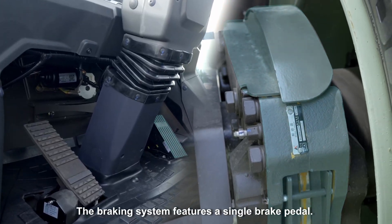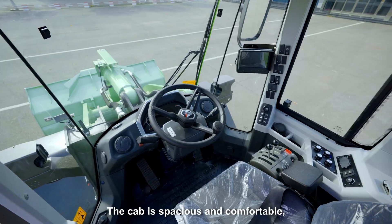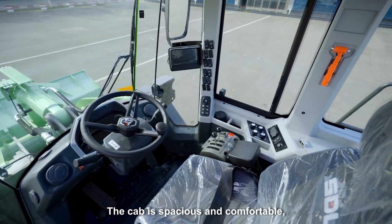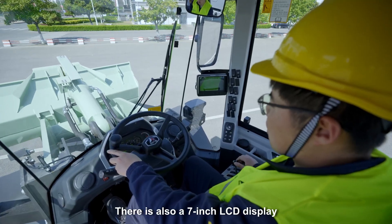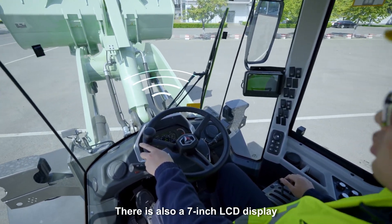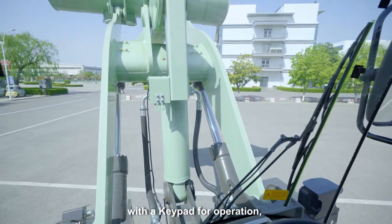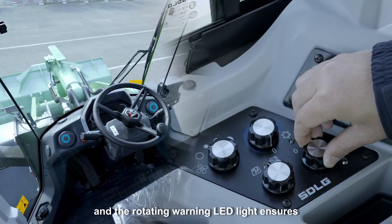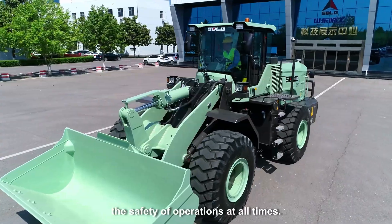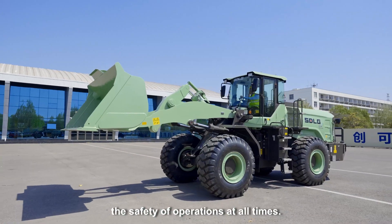The braking system features a single-brick pedal. The cab is spacious and comfortable, with a rear-view camera as a standard feature. There is also a 7-inch LCD display with a keypad for operation. The rear-view monitoring system and the rotating warning LED light ensure the safety of operation at all times.